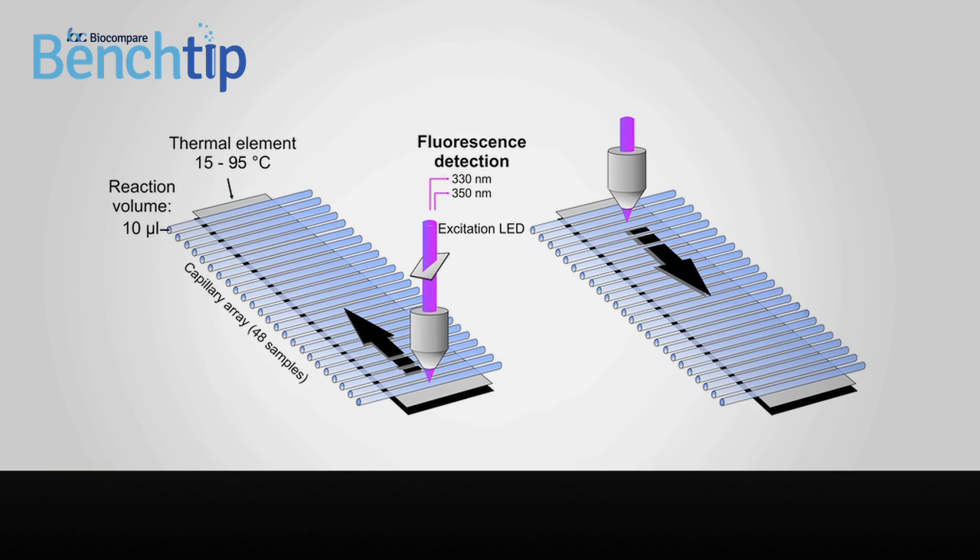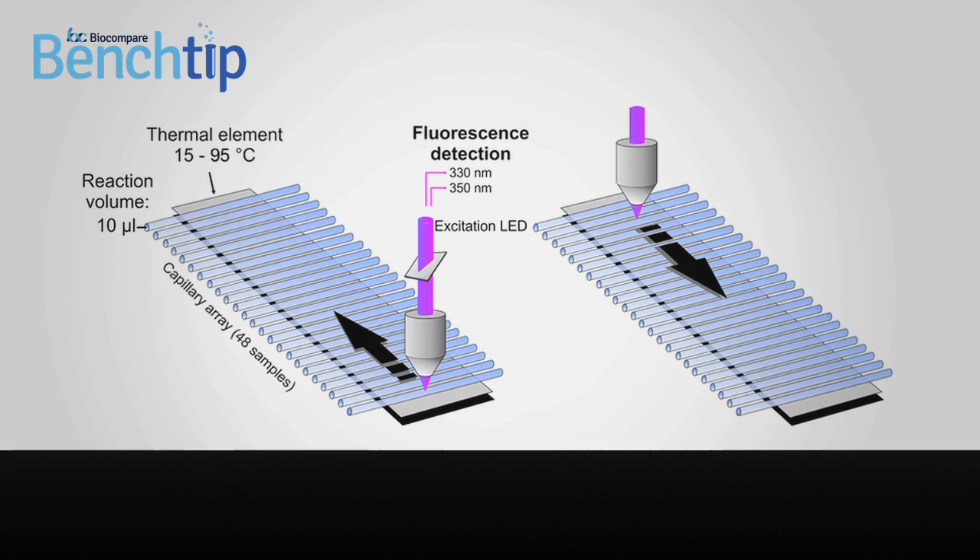With NanoDSF, you can investigate both thermal and chemical unfolding of your samples. Most importantly, it allows you to run samples that cannot be assessed with existing methods.